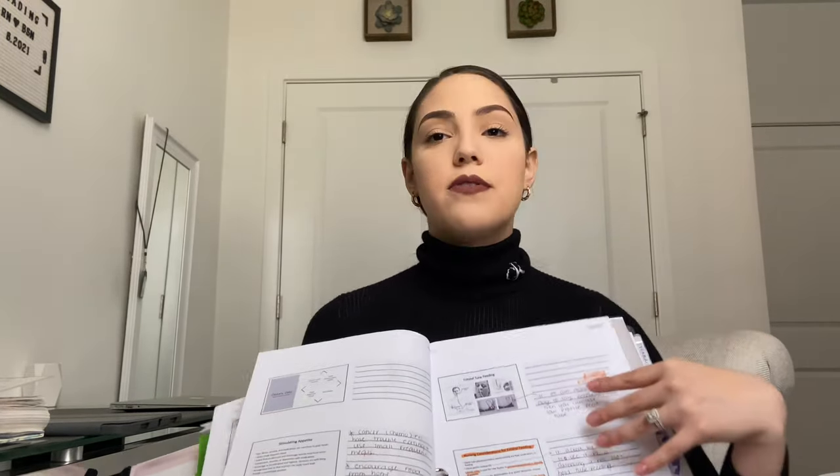Moving into exam two — still in fundamentals — I have plastic dividers from Amazon and I keep loose-leaf handouts in here, things the professor put on Blackboard that I printed out and didn't feel like hole-punching. Then we move into the dividers for exam two with all the PowerPoints and notes I took. I will have a separate video on how I take notes per class. For fundamentals I found it really helpful to look at the PowerPoints and note anything the professor said that wasn't in them — that helped me so much on the tests.